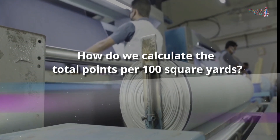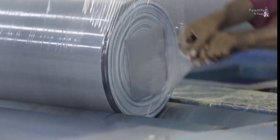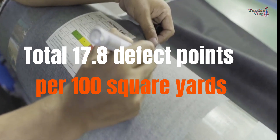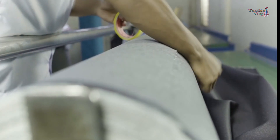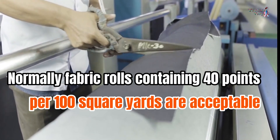To calculate the total points per 100 square yards, we use a standard formula. Applying the formula to our example, the result is 17.8 defect points per 100 square yards, which is acceptable according to the standards set by many mills and brands.